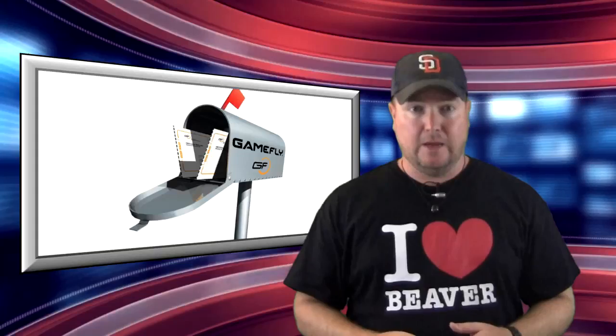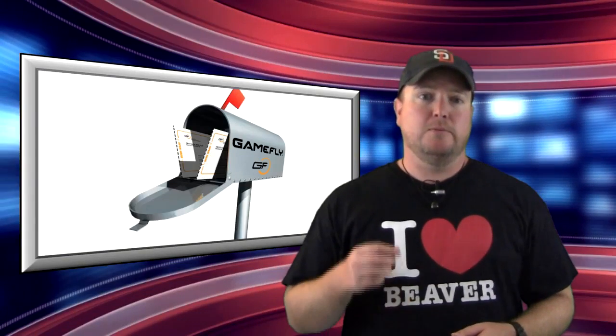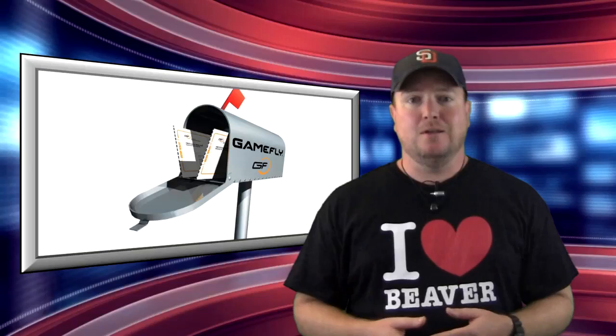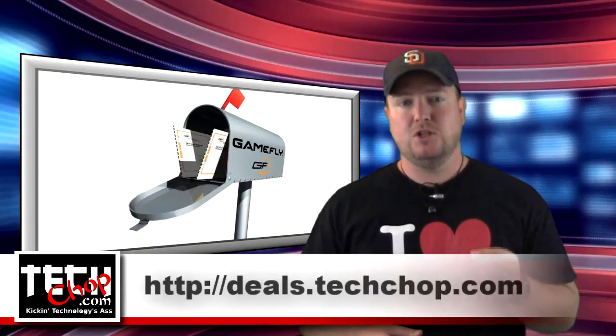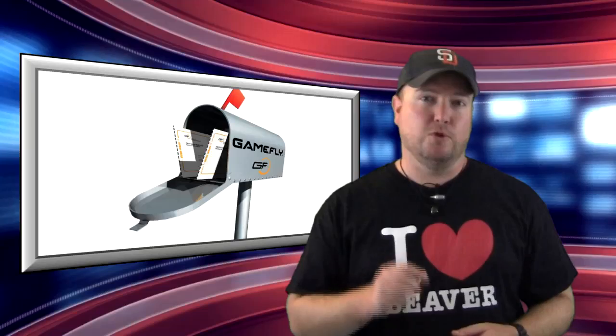This week's news brief is brought to you by Gamefly. Have games delivered right to your house with no late fees. Keep them as long as you want. Send them back when you're done. Visit deals.techchop.com and click on the Gamefly banner to sign up for your no-risk free trial.